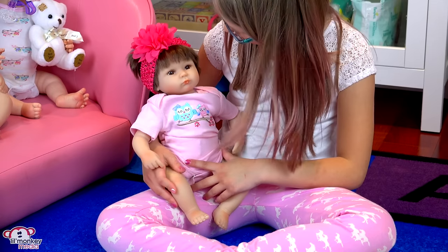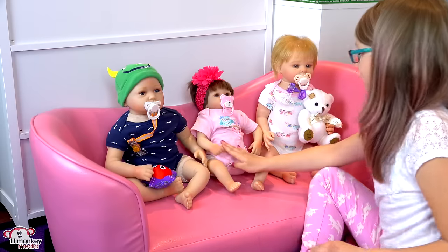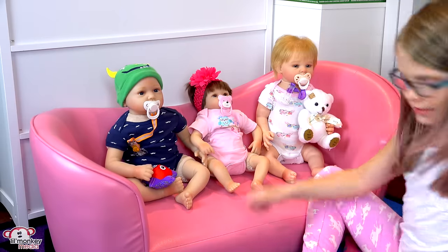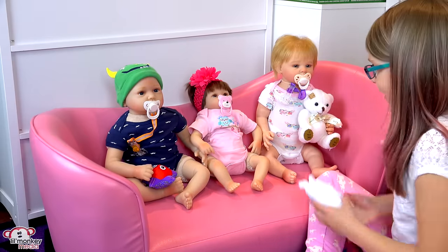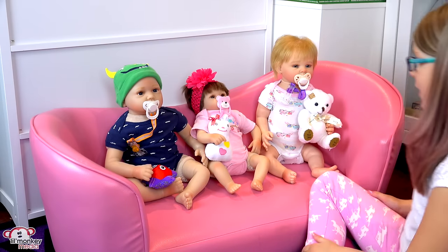I'll take off her flower headband to show you what her hair looks like without it, and then I'll put it back on because she looks so cute with it. That's what she looks like without her headband, and on this side she has a little mini ponytail. I actually like her hair both down and up in the flower — maybe she can wear her flower in the day and have her hair down for bed. There we go, perfect!